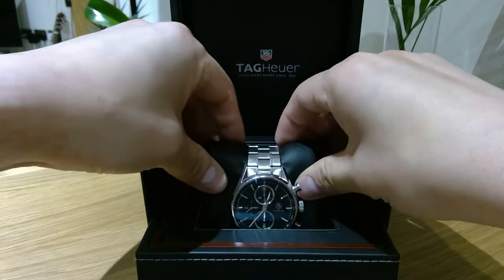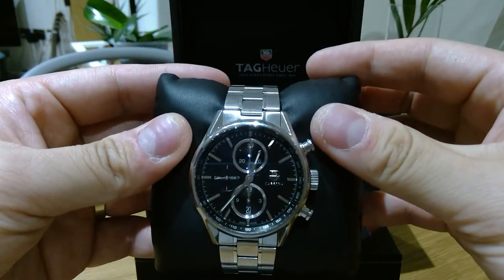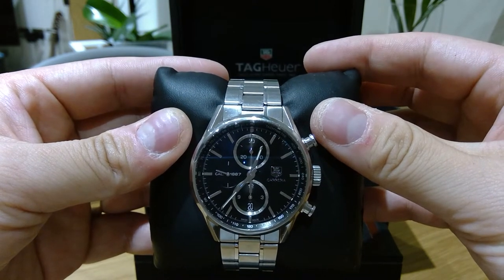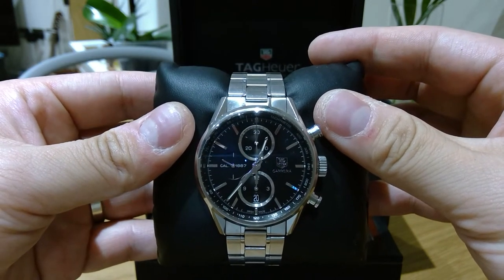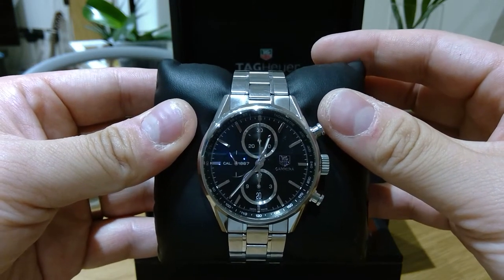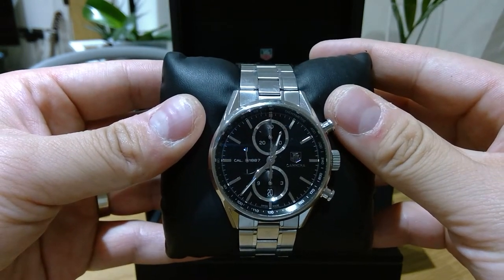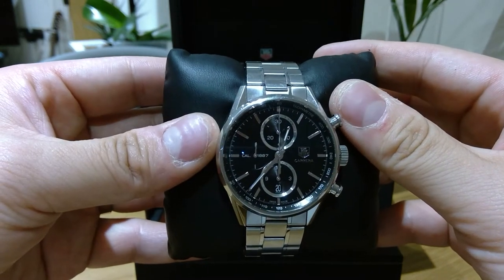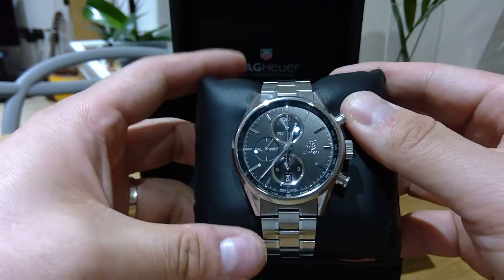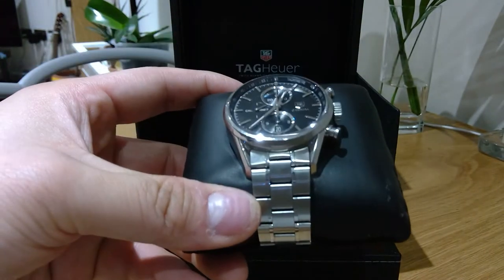So this is the Tag Heuer Caliber 1887. This is known to be an automatic chronograph, and it goes up to 200 meters deep in water. It's 41mm, and for the size of my wrist 41mm seems to be the perfect size.